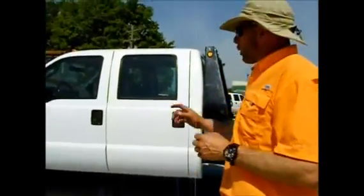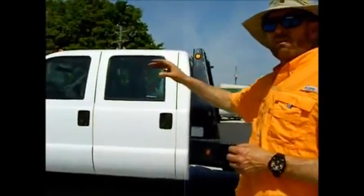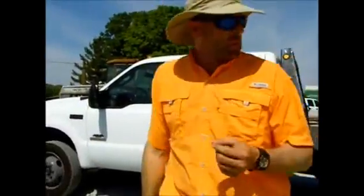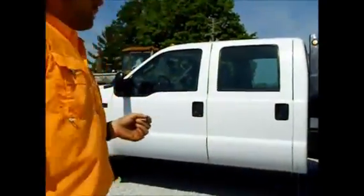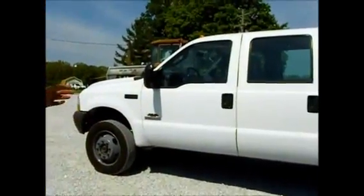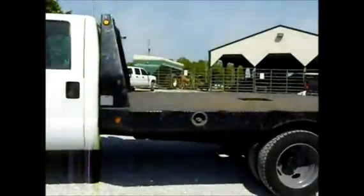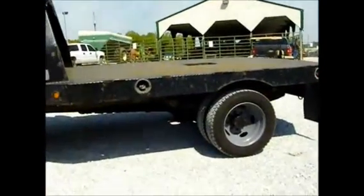Here we've got a good F450 Power Stroke diesel, four-wheel drive. It's got ice cold air. I debated on keeping this truck but I'm truck poor the way it is, but this truck is set up great for a lot of these farmers around here. It's got the flatbed on it, it's got the gooseneck hitch, and it's got six brand new tires.